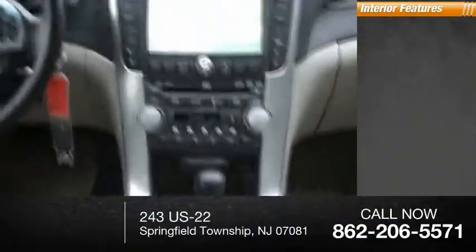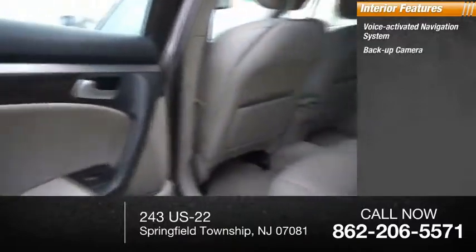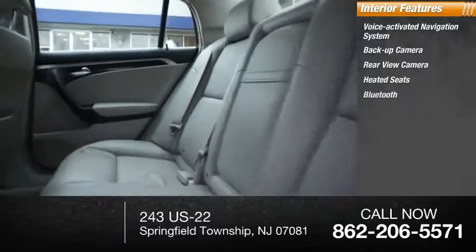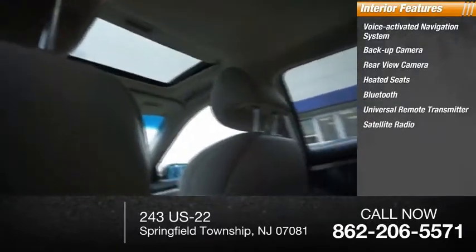Inside you'll find a voice-activated navigation system, backup camera, rear view camera, heated seats, Bluetooth, universal remote transmitter, satellite radio, and cruise control.